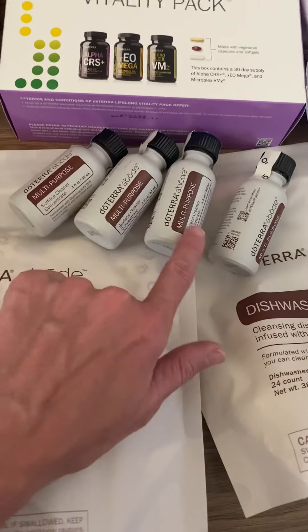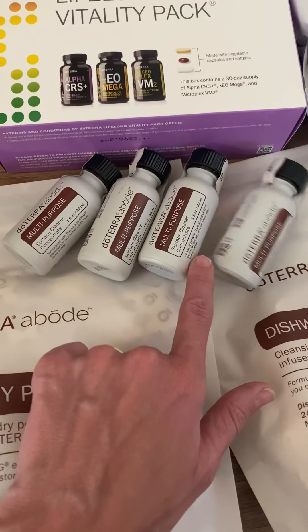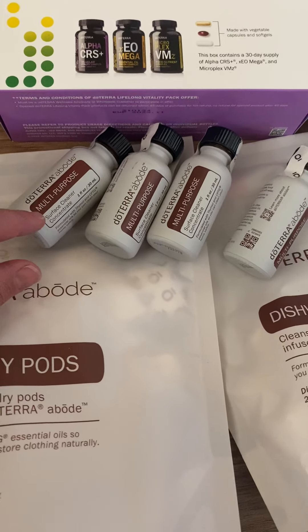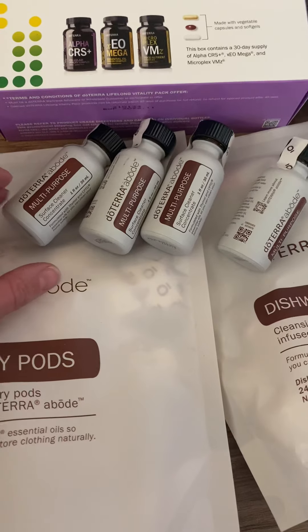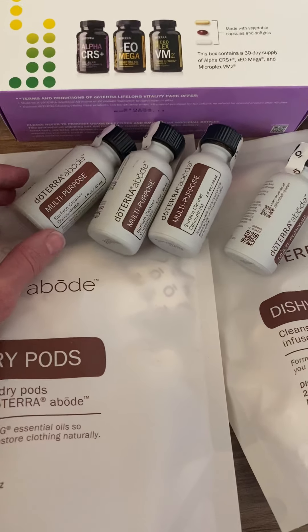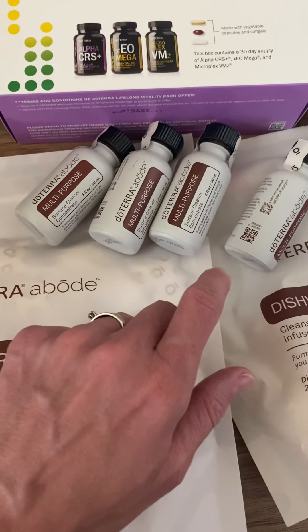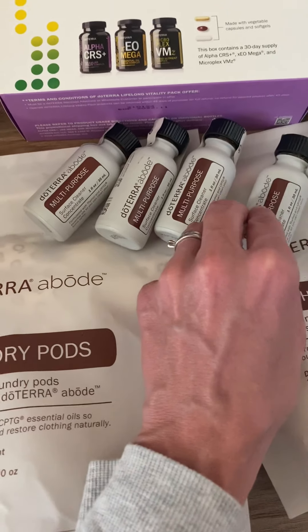I purchased the all-purpose cleaner, which is going to be effective for all things we're concerned about. It is 100% natural — it has thymol that comes from a natural source instead of the synthetic one that most store cleaners have. When you purchase four of them you get an additional 25% discount, so I did that because I know I'll be using it.